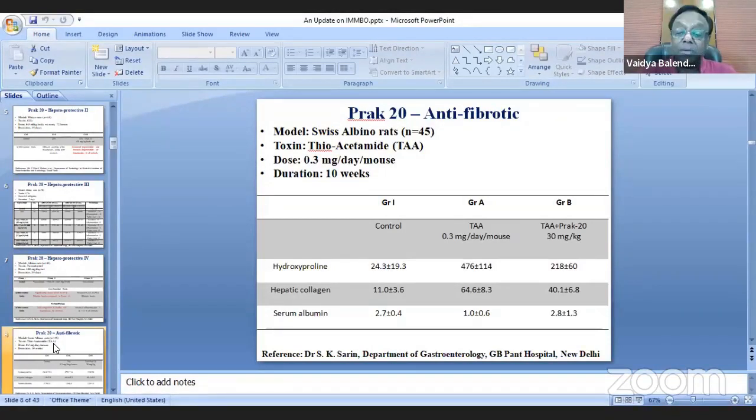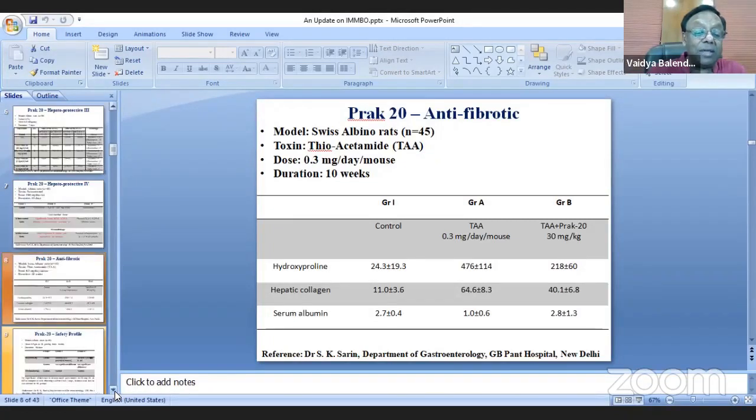This was amazing because for the first time ever, anti-fibrotic properties were observed in a compound, as fibrosis is usually considered irreversible.